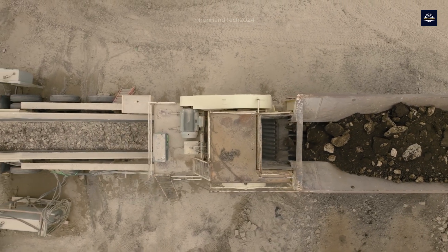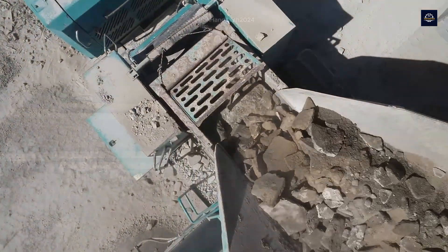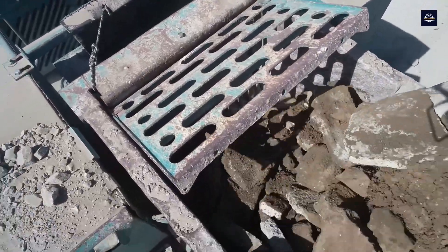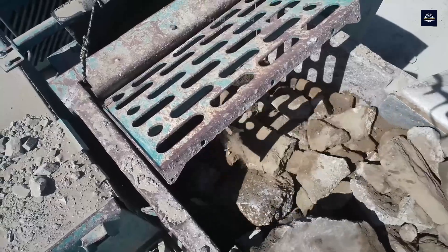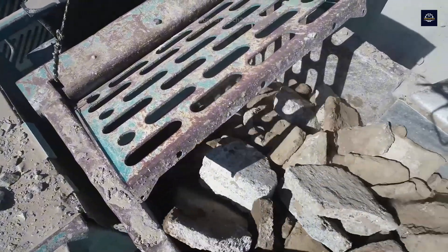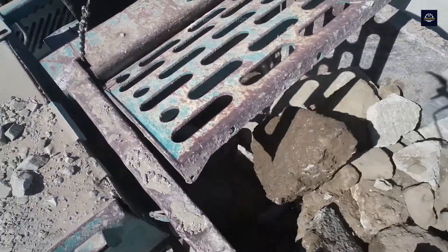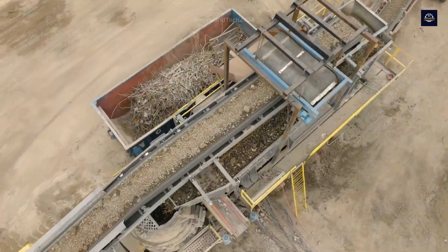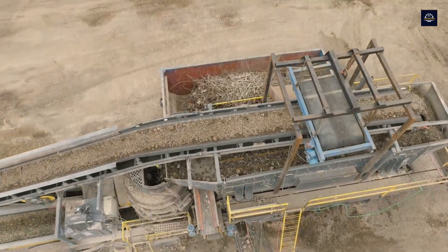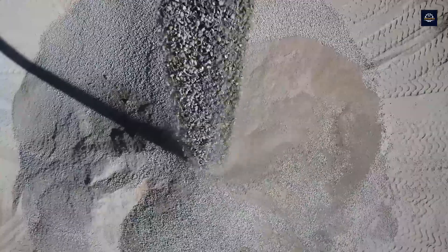Crushing concrete is really heavy-duty work — this crusher can crush even the largest concrete blocks, like the superhero of the construction industry.